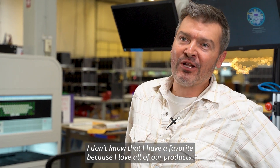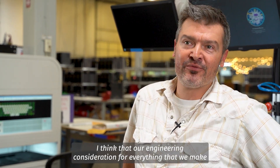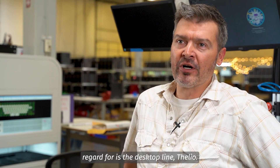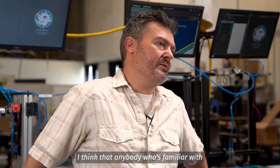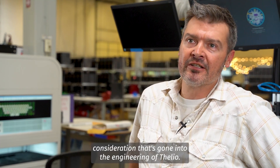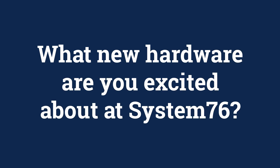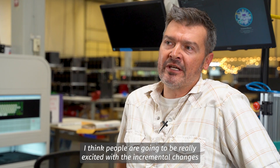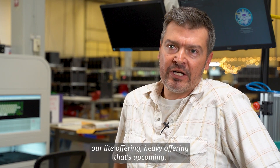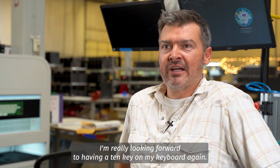I don't know that I have a favorite because I love all of our products. I think our engineering consideration for everything that we make is really vast. The products I probably have the most experience with and the most regard for is the desktop line, Thelio. Anybody who's familiar with working on a desktop or takes their desktop apart frequently will appreciate all the design consideration that's gone into the engineering of Thelio. I think people are going to be really excited with the incremental changes we've made in Thelio and in the keyboard line — our light offering and the heavy offering that's upcoming. I'm really looking forward to having a 10-key on my keyboard again.